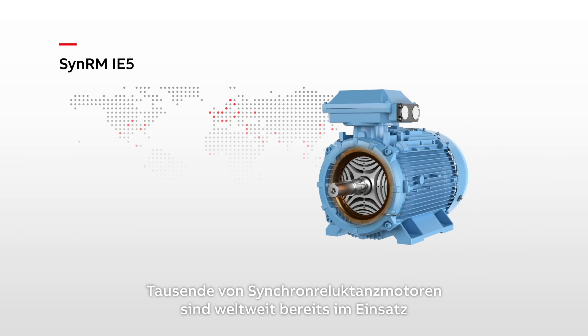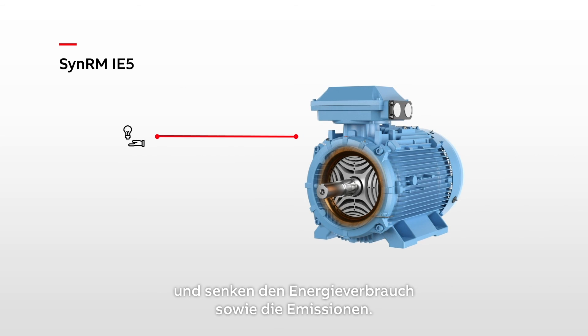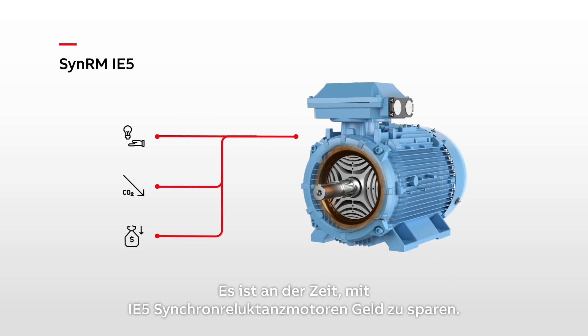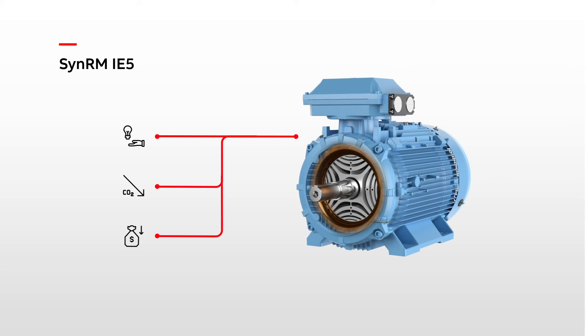Thousands of SynRM motors are already operating around the world, reducing energy use and cutting emissions. It's time to start saving money with SynRM IE5 motors.